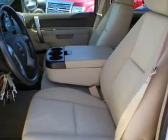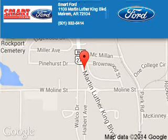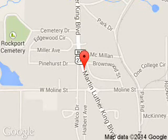Call or click to contact us. Smart Ford is dedicated to doing everything possible to ensure that the experience you have selecting your next vehicle is a pleasant one. We are located at 1103 Martin Luther King Boulevard, Malvern, Arkansas, 72104.